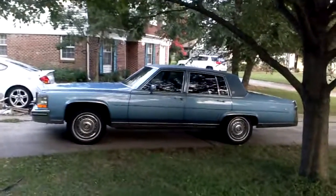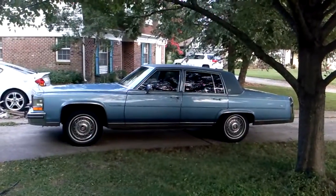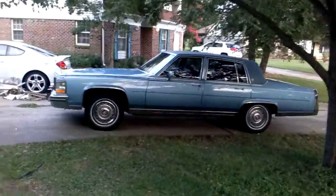Hey, what's going on YouTube? It's me again, and I decided to shoot a video of my brand new car. It's not exactly brand new, but to me it's very special. Check it out.